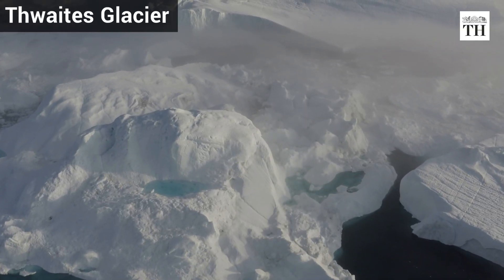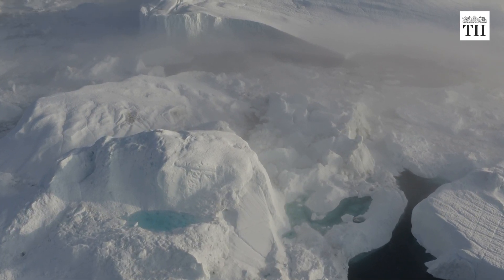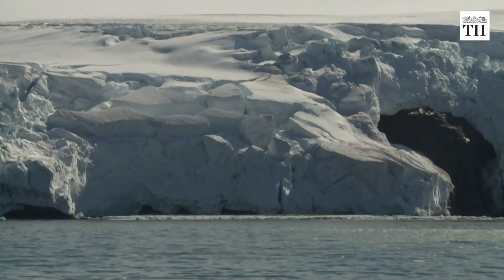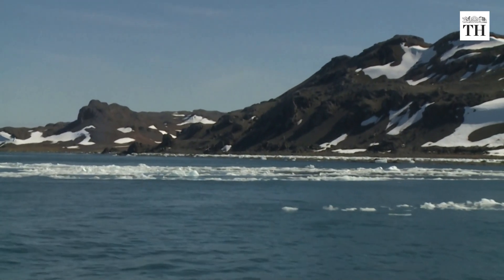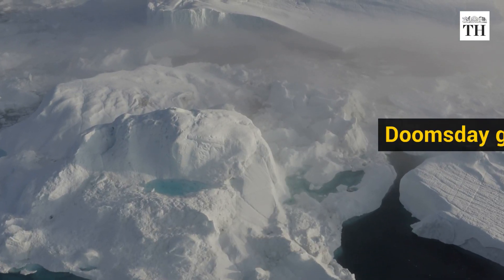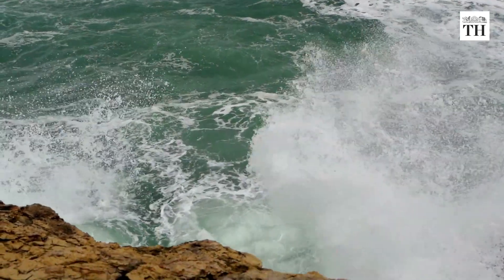The Thwaites Glacier is one of the biggest glaciers in Antarctica. It flows into Pine Island Bay, which is part of the Amundsen Sea in Western Antarctica. Thwaites is also called the Doomsday Glacier and has been noted for its potential to raise sea levels.